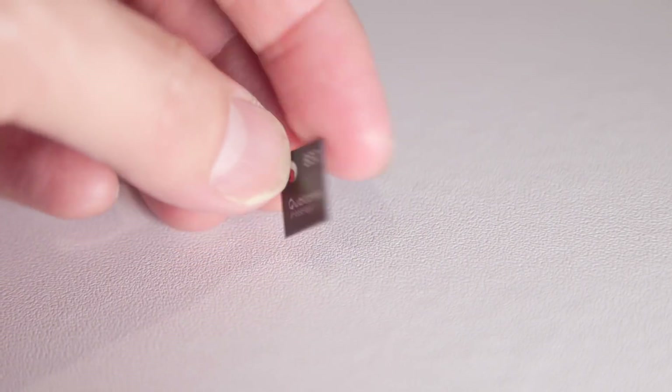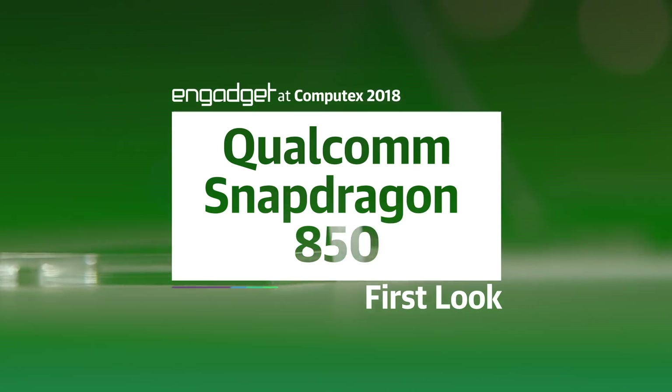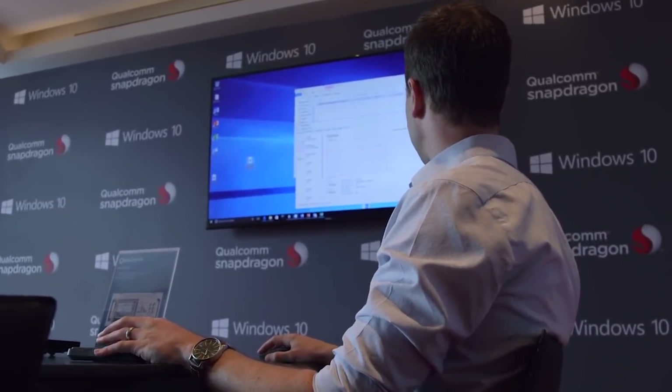Here at Computex 2018 in Taiwan, Qualcomm is unveiling a new chip called the Snapdragon 850. It is a purpose-built processor for Windows on Snapdragon devices. And if you remember, last year was the first time at Computex that we heard about Windows on Snapdragon devices.